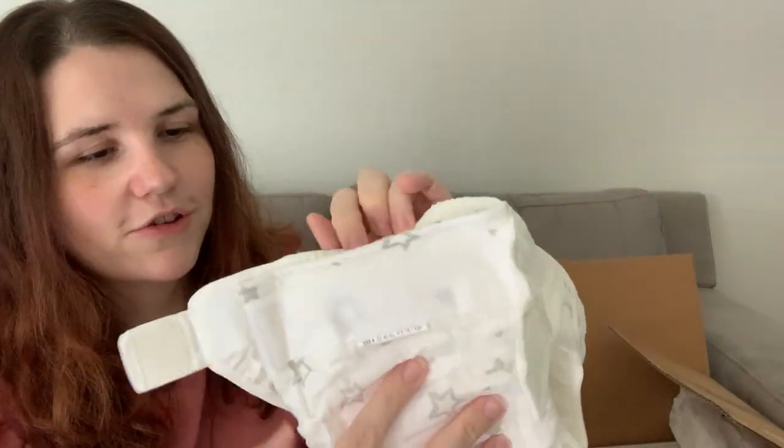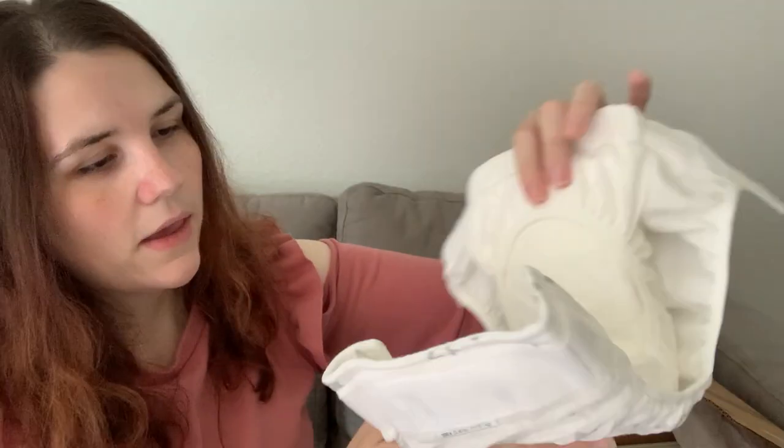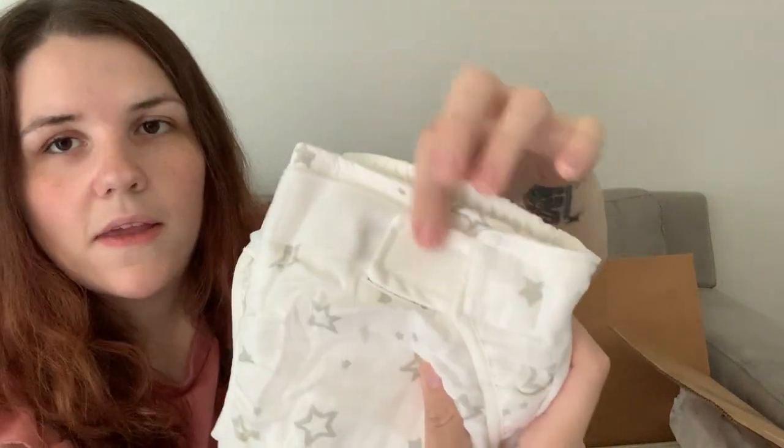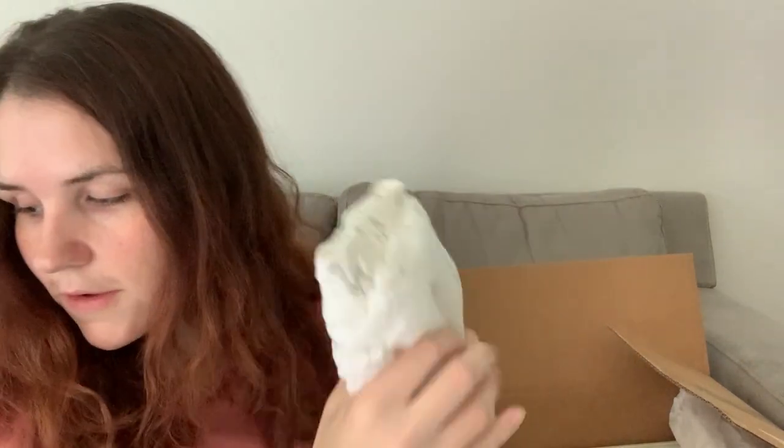Same hook-and-loop closure — I think all of them are hook-and-loop. The inside is the same on this one too. I also really like that you have the extra hook-and-loop strip so that when my baby goes number two I can fold it up like you do with disposable diapers, so when you put it in the wet bag it doesn't get all messy. That's one of my favorite features in diapers.